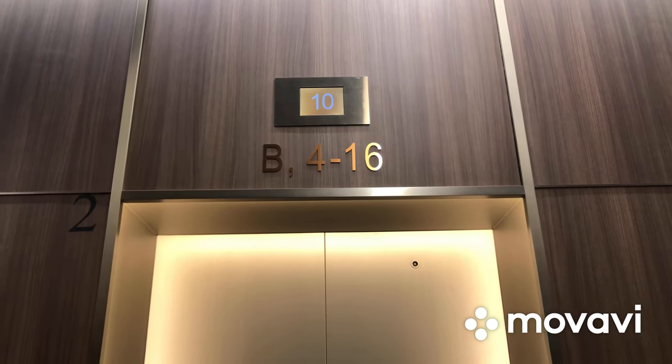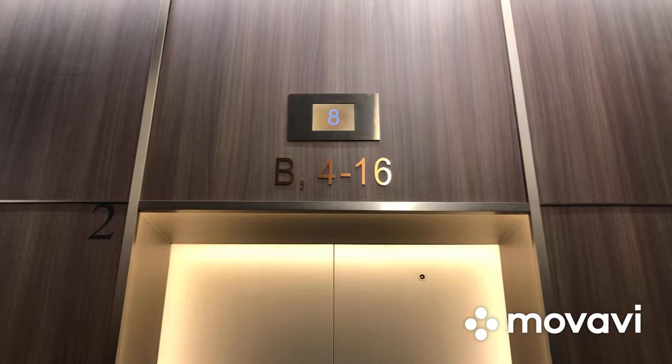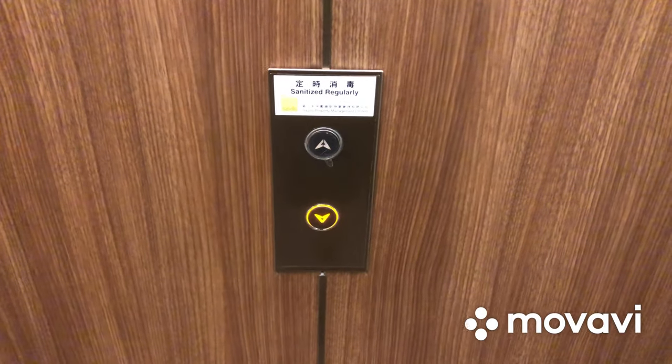Here we come to the low-rise elevators at 68 Yiwo Street in Causeway Bay, Hong Kong. These are modernized FUJITEC RSD and traction elevators.